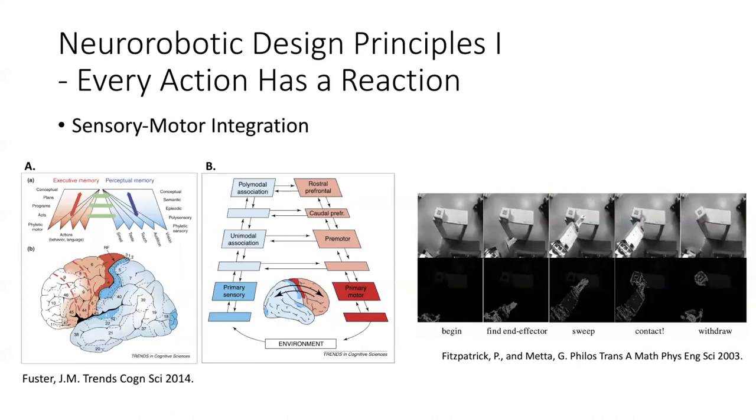Another important principle is sensory-motor integration. There's a figure from a review by Joaquin Fuster. When teaching systems neuroscience, we separate things into sensory and motor, and within that, separate vision, audition, and touch. But really, the brain does not have these concrete lines — they're blurred. After primary sensory and primary motor cortex, there's so much sharing of multimodal information between sensory and motor as you go further up the streams.